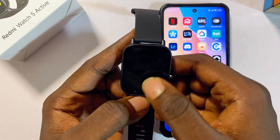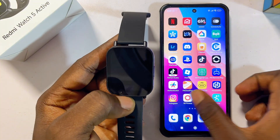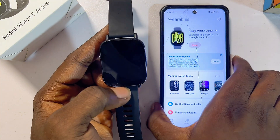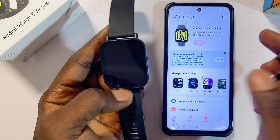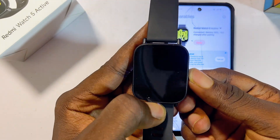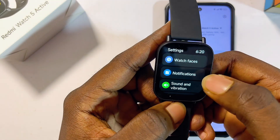First things first, you want to make sure that your Redmi Watch 5 Active is actually connected with the Mi Fitness app on your phone. As you can see, mine is currently connected with the Mi Fitness app. One of the most interesting settings you want to go ahead and change immediately is actually from the notification settings.